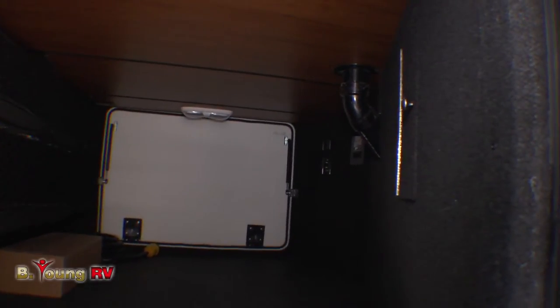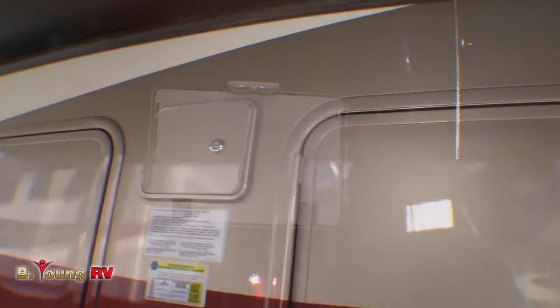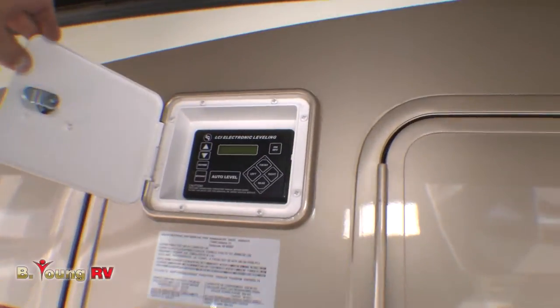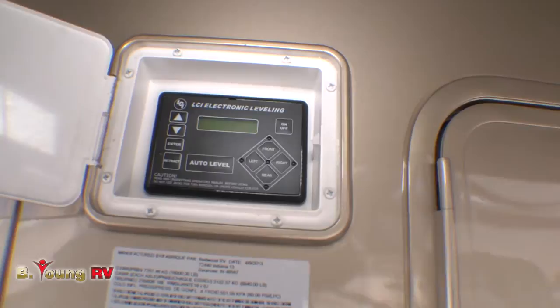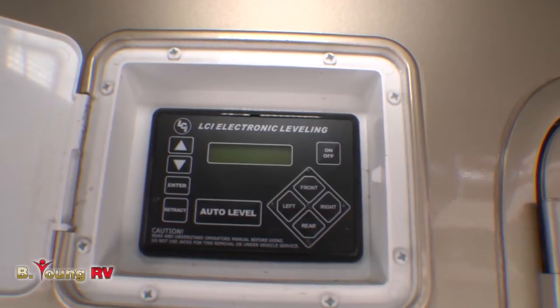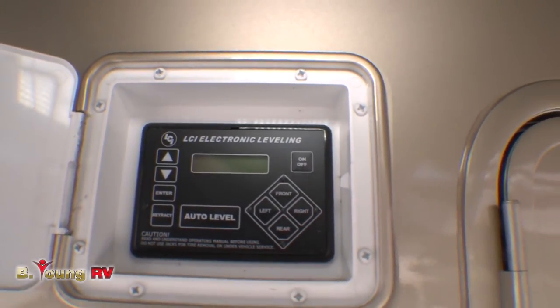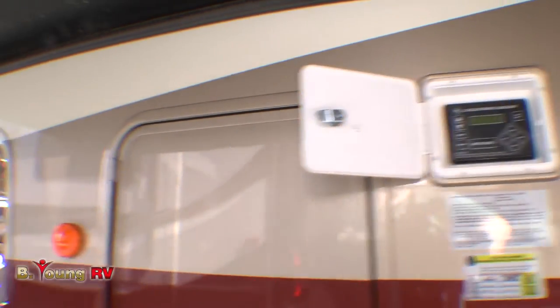Your LCI automatic leveling jack stand system is all hydraulic, all push-button, easy to operate. You can operate all six jack stands manually if you choose, or just hit the auto level button and it does it all for you. And it has a memory — when it's time to go, you just push the button, and your coach automatically raises up to the level to perfectly line up with your fifth wheel hitch in your tow vehicle. You just pull under and you're off and running.